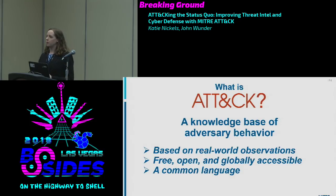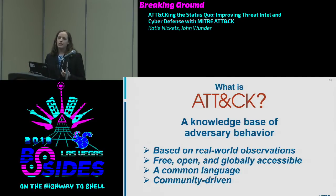ATT&CK serves as a common language. When reading a threat report that says an adversary moved laterally, you don't always know what that means or how they did it. ATT&CK can be the industry standard we all point back to when describing a technique. It's also community-driven — we rely on the community for information. We have a huge list of contributors. MITRE is the maintainer, but we don't have all the answers. The people out there fighting adversaries do, so we need the whole community to help make ATT&CK stronger for everyone.